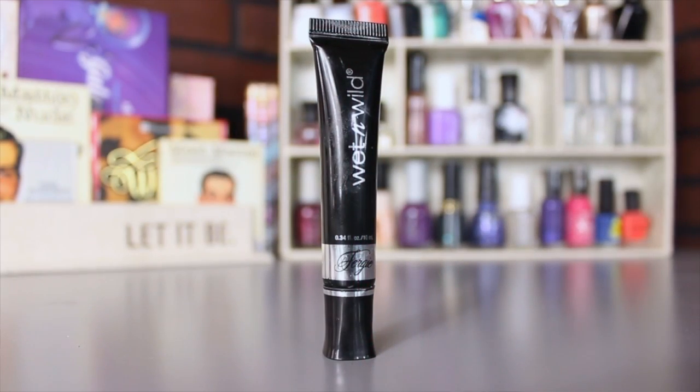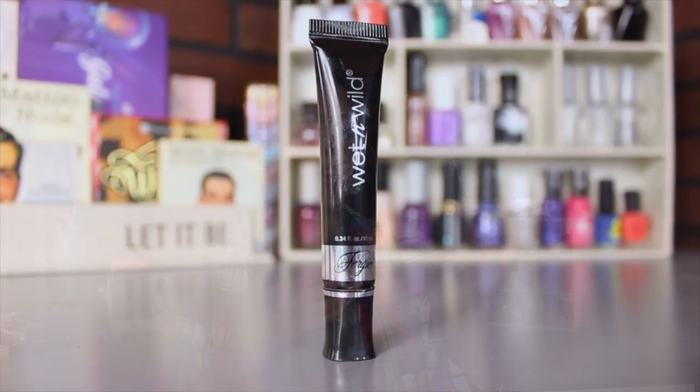For eye primers, I'm going back to one of my favorites: the Wet n Wild Take on the Day Eyeshadow Primer. I love this and haven't been using it in a really long time, so I added it back in.